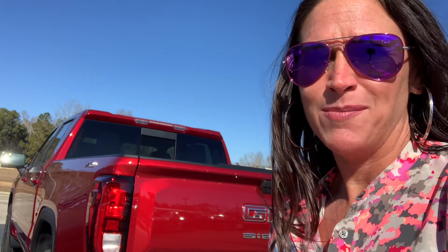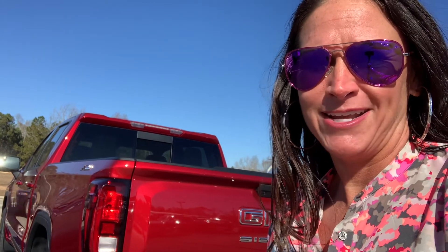You can hit me up online to schedule your VIP experience, or you can also schedule any service that you might need. I'm Stephanie here at Doc Chevy Buick GMC and we look forward to hearing from you.